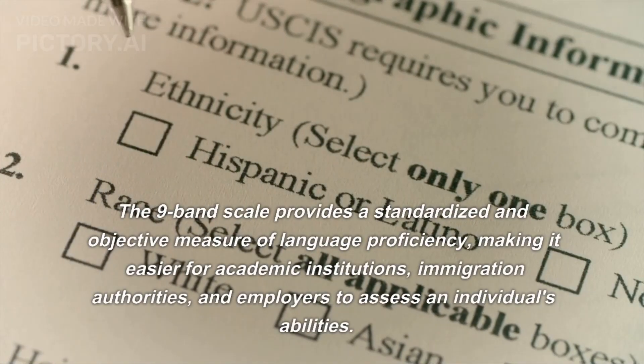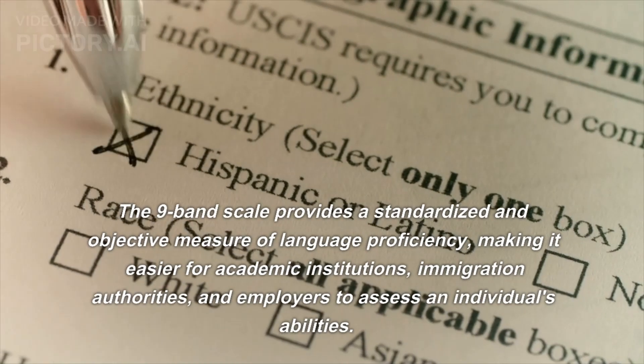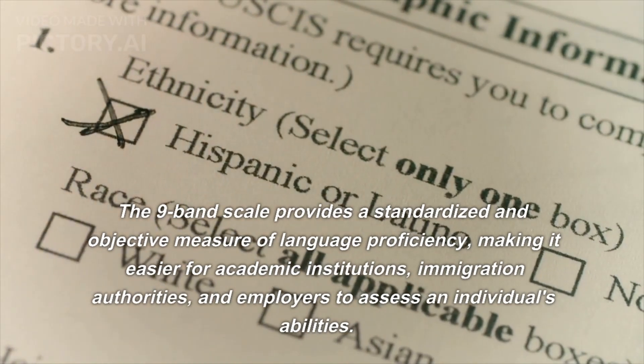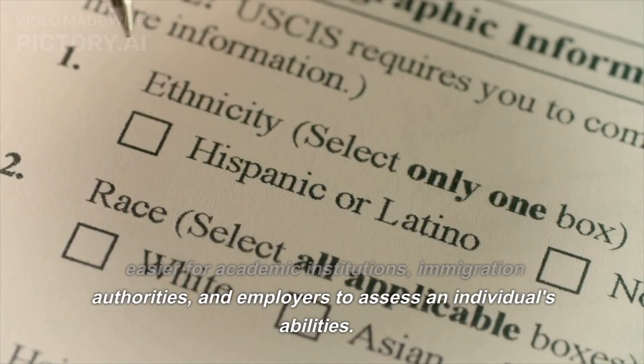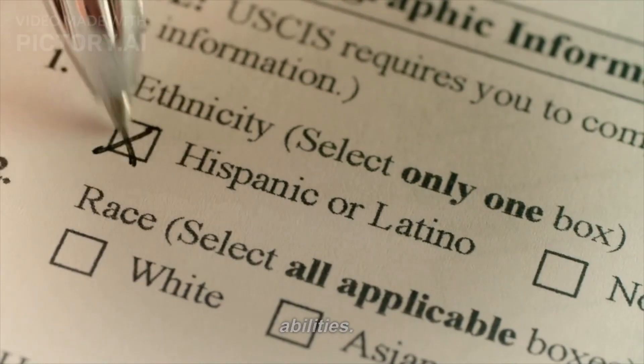The nine-band scale provides a standardized and objective measure of language proficiency, making it easier for academic institutions, immigration authorities, and employers to assess an individual's abilities.